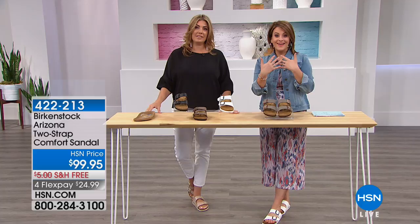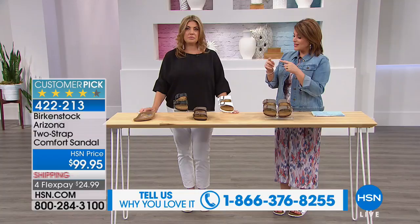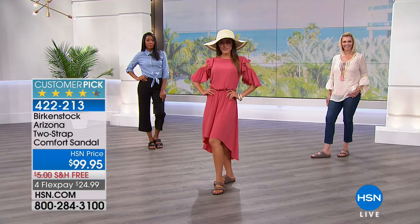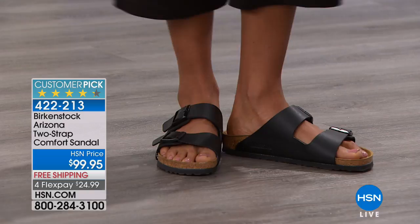These are a 4.3-star customer pick — a great opportunity to invite you in. Call if you've got questions. If you've always loved Birkenstock, how many do you own? It's like a bag of chips — you can't stop at just one. When you look at the anatomy of a foot, all the tiny bones and the way they should flex, you understand why Birkenstock has been comforting people for years. They've been with us in the U.S. since 1966.